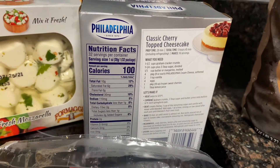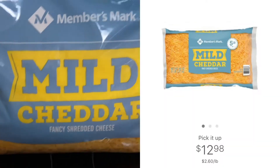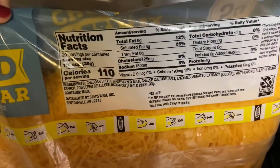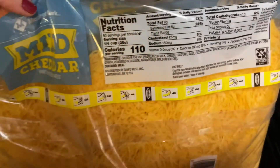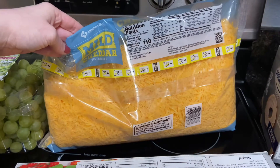Another big stock-up item is the mild cheddar cheese. We haven't tried this, but we usually buy the mozzarella which is really yummy. This is $12.98 for a five-pound bag. This will last us quite a while and we can use it for different dinners, breakfast — you name it.